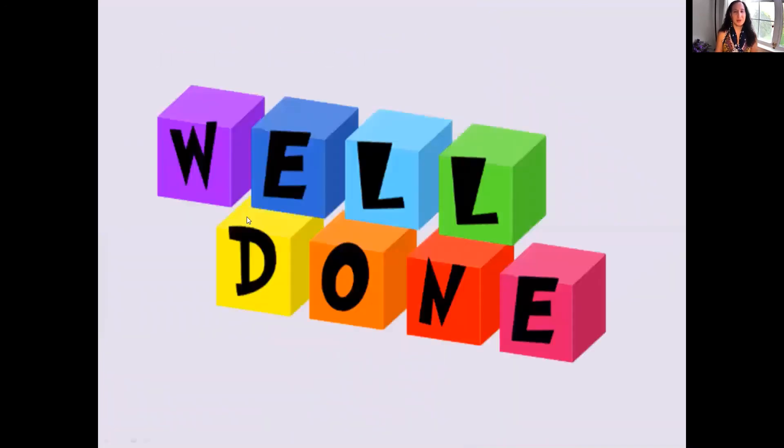Well done, everyone. Congratulations. I hope this was a great quiz for you and you learned so much more about homonyms, homographs, and homophones. Have a great day, everyone. Until next time. Bye.